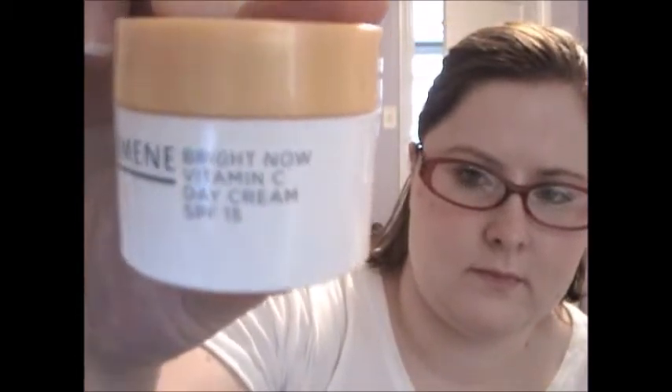We have the Illuminate Bright Now Vitamin C Day Cream. I'm loving day cream, and I do like that on the bottom it has an expiration date of 3-2017 — it's always great to know the product is good. It's 1.7 fluid ounces full size, and I believe this is 0.5 fluid ounces. The full size is $20.